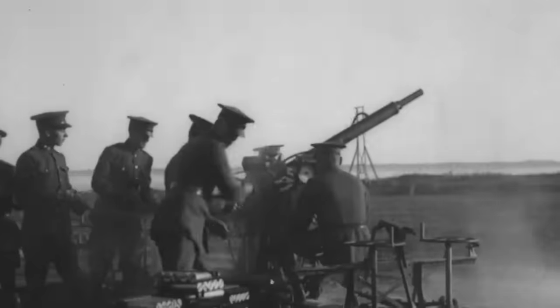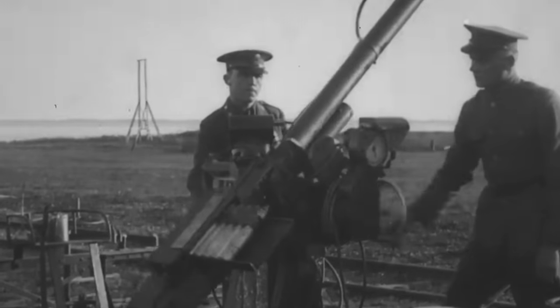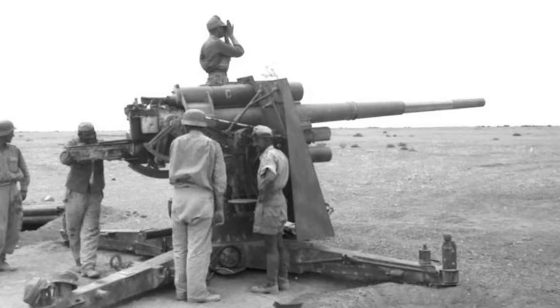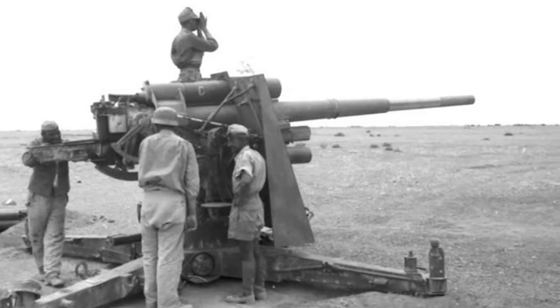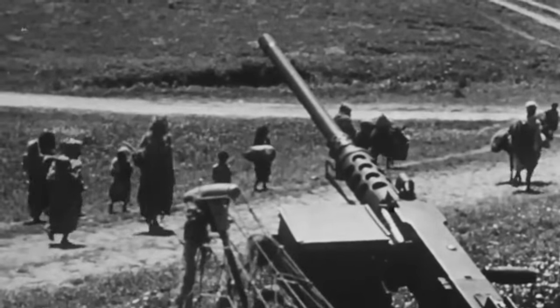The new gun was expected to fire a 10-kilogram round at a muzzle velocity of 900 meters per second. Besides that, the mount had to enable a full 360-degree traverse and an elevation range of minus 3 to 85 degrees. Both the gun and the mount were to be placed on a cross-shaped base with four outriggers. In later years, the specifications would include a firing rate of 15 to 20 rounds per minute and the use of high-explosive rounds with a 30-second fuse.